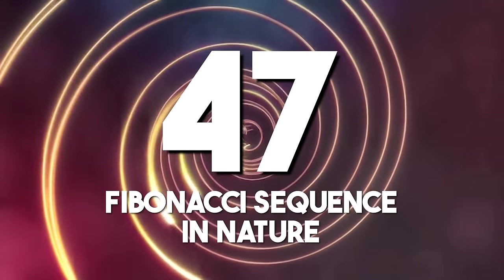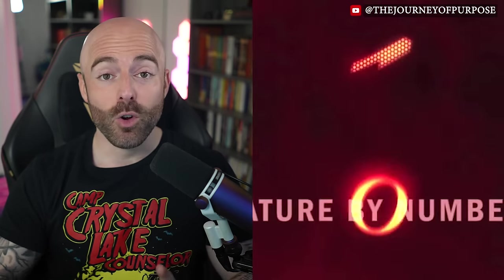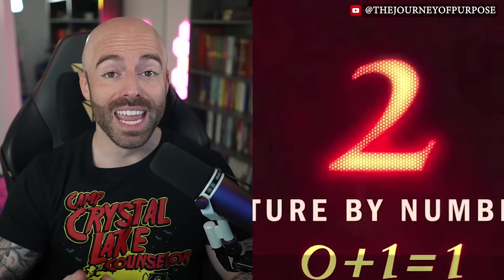The Fibonacci sequence in nature: in mathematics, a Fibonacci sequence is a sequence in which each number is the sum of the two preceding numbers. For example: 0, 1, 2, 3, 5, 8, 13, 21, 34, 55, 89, 144, etc.